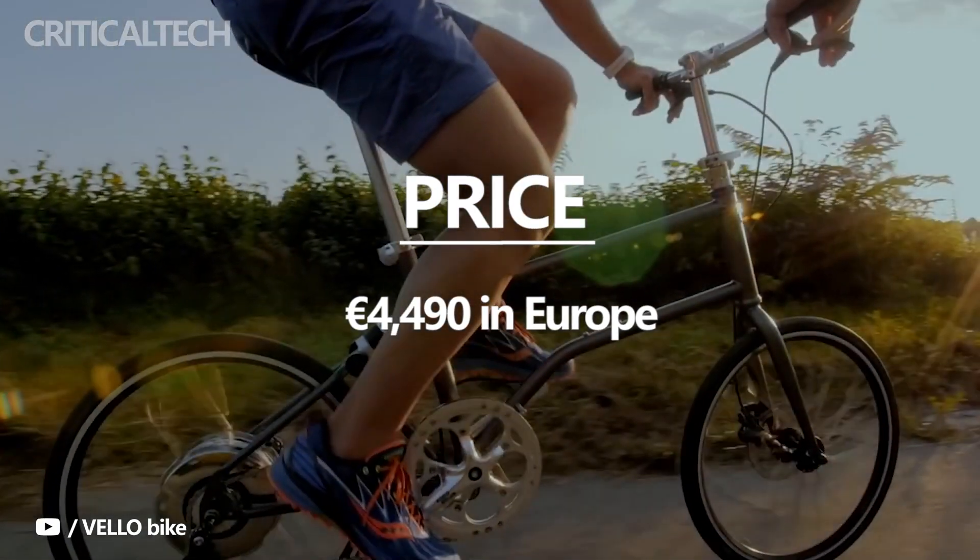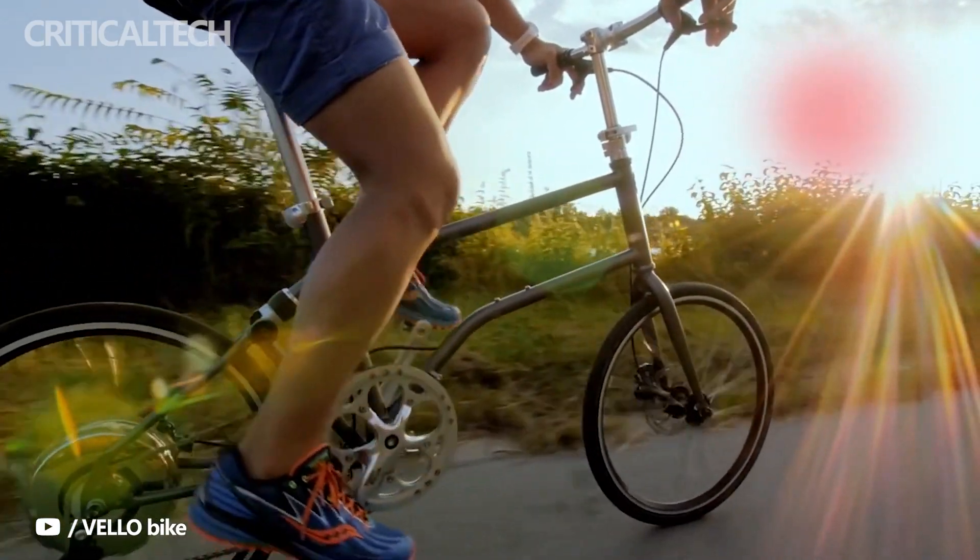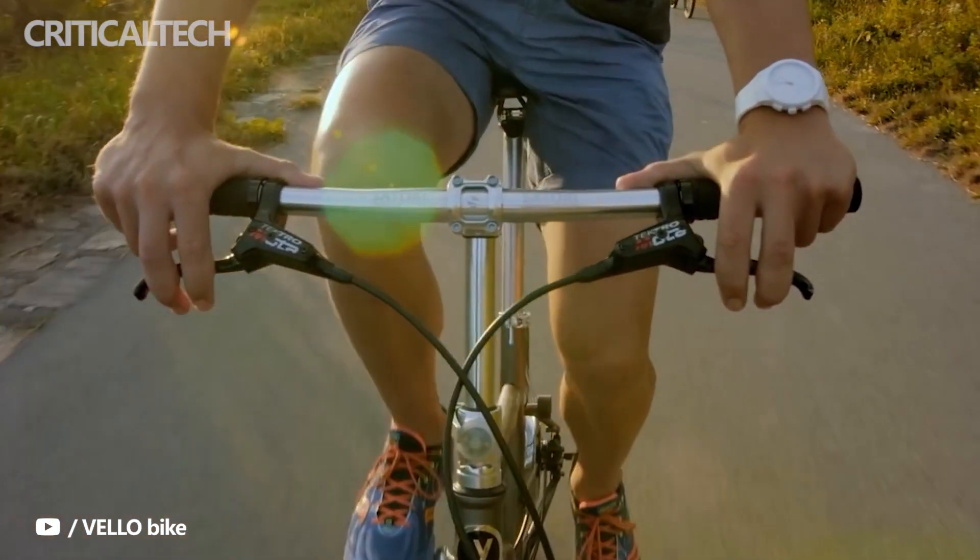What do you think about the new bike? Would you give that kind of money? I would like to know your opinion. Thanks for watching. Have a nice day and see you soon.